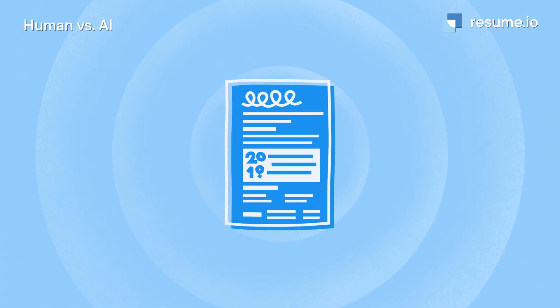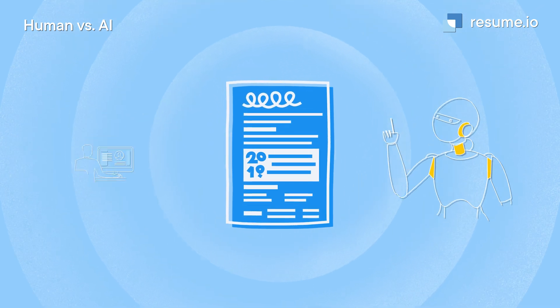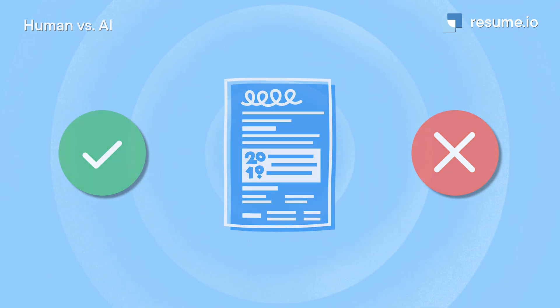99% of Fortune 500 companies are using AI during their recruitment process. Recruitment algorithms have been around for a while, and they're not going anywhere. Your resume might look perfect to a human, but if you don't understand how these systems work, you probably won't get the job. That's where I can help. I'm Anna, a professional career writer here at Resume.io, and in this video, we'll explore how AI is used in hiring and how you can use AI to fight back.